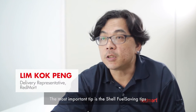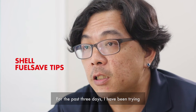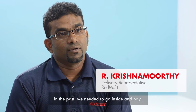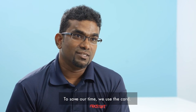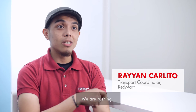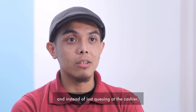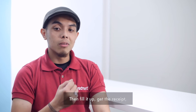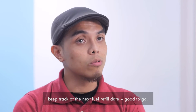The most important thing is the fuel-saver tips. For the past three days I've been trying them and I saved about 30% of fuel. The Shell Fleet Card is easy to use. Because last time we needed to go inside and pay, but now we save time using the card. Because we're rushing, instead of queuing at the cashier we just key in the password, fill it up, get the receipt, and keep track of the next fuel refilling date.